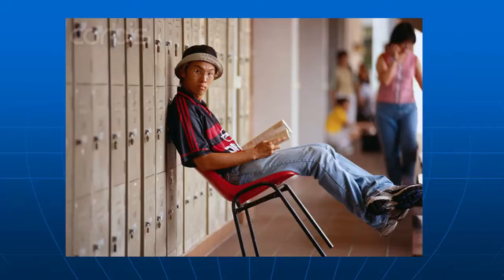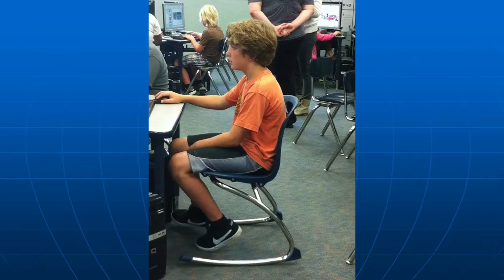Another thing kids do is tilt back — you've heard 'keep all four feet on the floor' a lot. The adults are just trying to keep the child safe, but the children are wanting the movement. That rocker chair gives that. He can move at his own rate to keep him engaged.